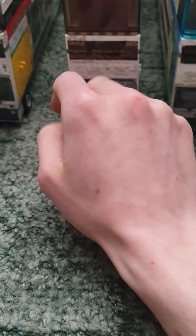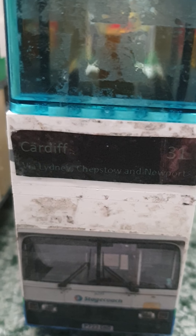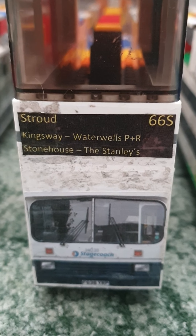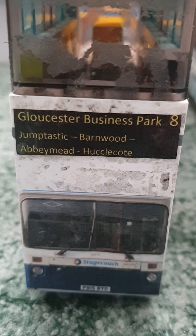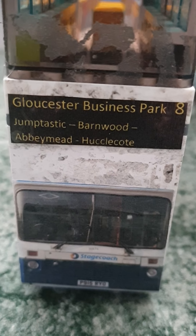The Leylands have yellow LED matrixes and the Volvo has a green LED matrix. The Alexander RL bodied Volvo is doing the service to Cardiff number 31 by Lindley, Chepster and Newport. The Leyland is doing the Gloucester to Stroud 66S by Kingsway Waterways Park, Ryder Stone House in the Standard. And the Northern Countries Leyland is doing the Gloucester Business Park number 8 by Jumptastic, Farmwood, Abbey Mead in Hacklecote.